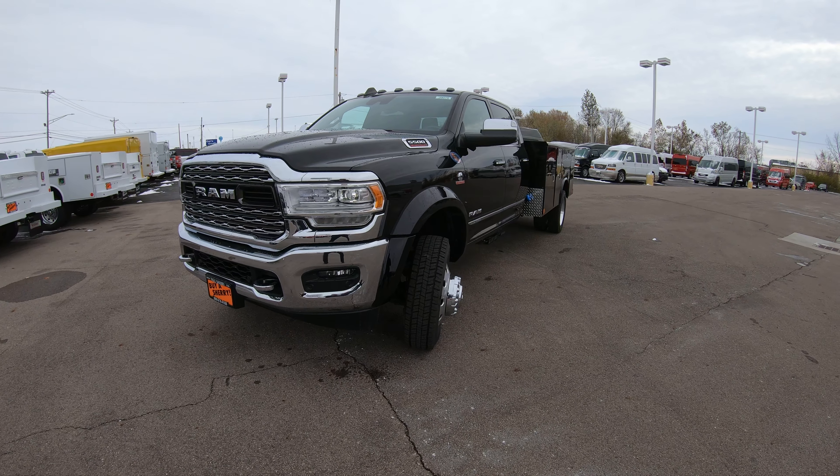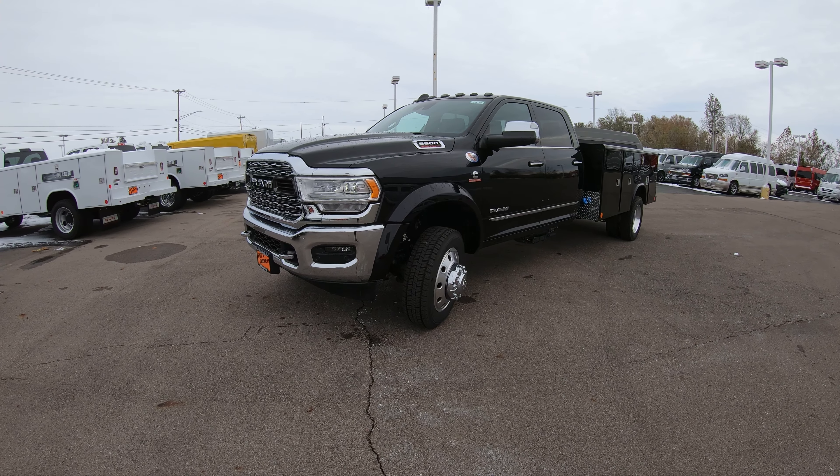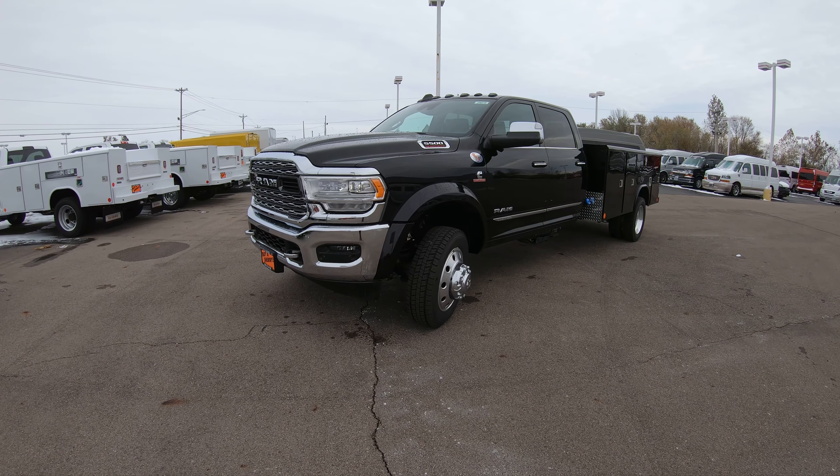I don't care what manufacturer you're shopping — it is absolutely impossible to find when it comes to a truck that is ready immediately. You don't have to order it, you don't have to wait six weeks for a bed to put on it. We've got it here for you, it's ready for delivery.